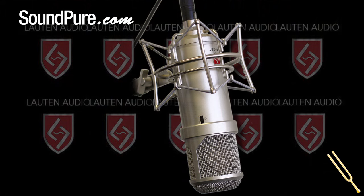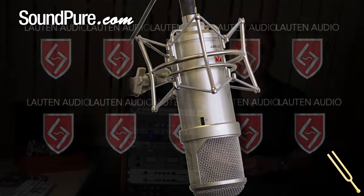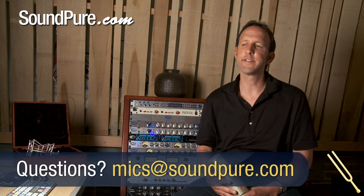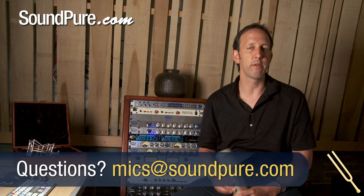I was looking to design a new modern microphone that was going to fill a void or stand out from some of the others out there, because there are a lot of large diaphragm mics. And in my conversations with Fab, one of the things he expressed was he had a really hard time finding a modern FET microphone that he really liked.